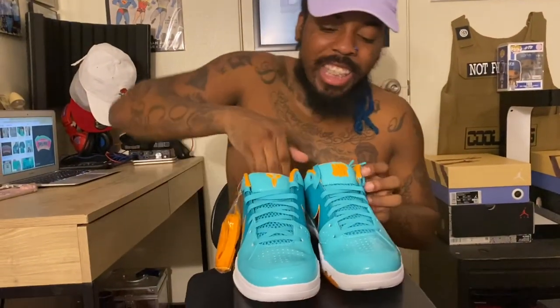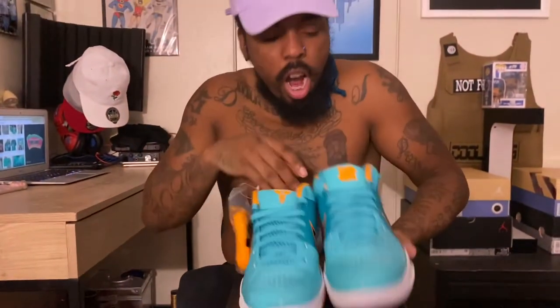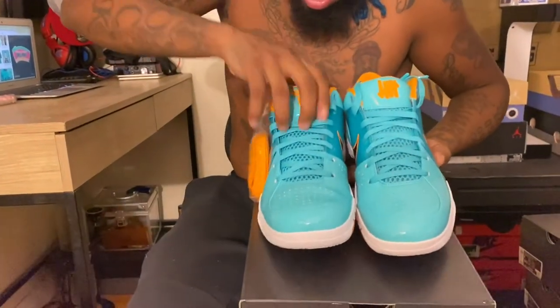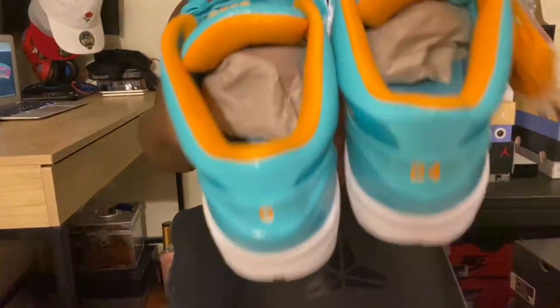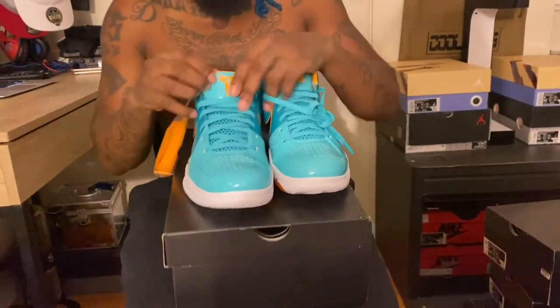Teal patent leather going all the way up — that shiny teal. Let's see if we can get that little rainbow glare on it. Undefeated and Kobe logos on the tongue. I'm going to push these shoe trees in a little bit so you can see the Undefeated and the Kobe on the inside. Teal laces, teal going throughout the shoe.